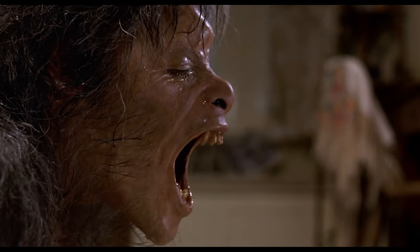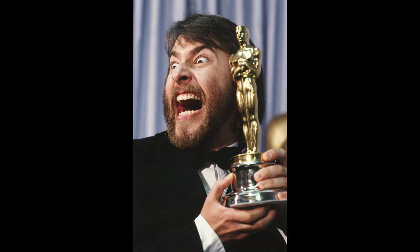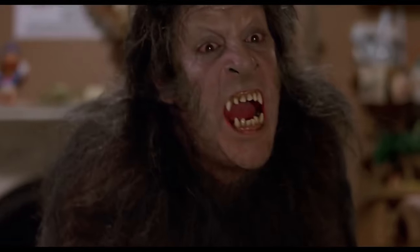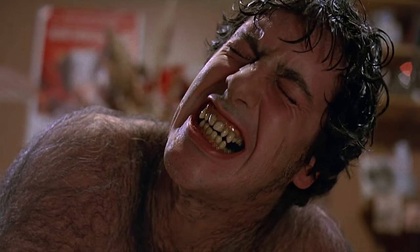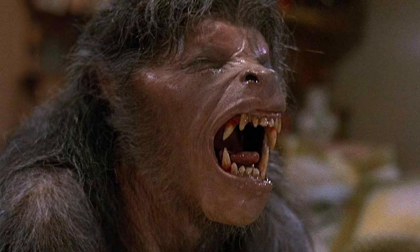That scene won Rick Baker the first ever Academy Award for Best Makeup in 1982. The transformation set the gold standard for practical effects in horror, and it hasn't been topped since, in my opinion. It's one thing to watch someone become a werewolf, but it's another to feel the pain of it. This movie nails that in a way no other werewolf film has.